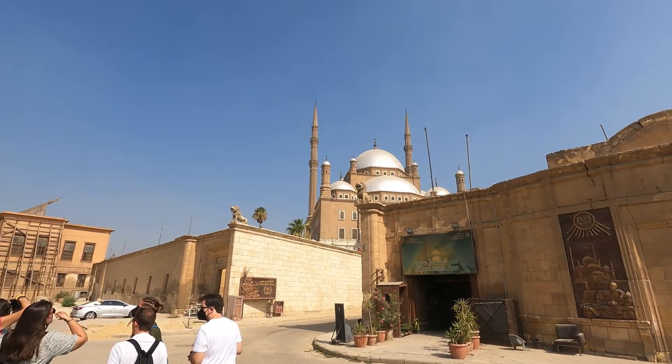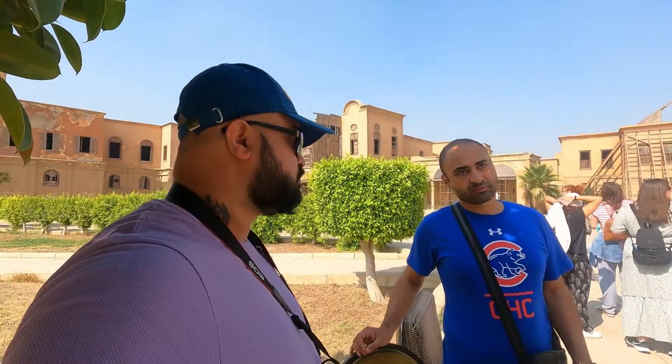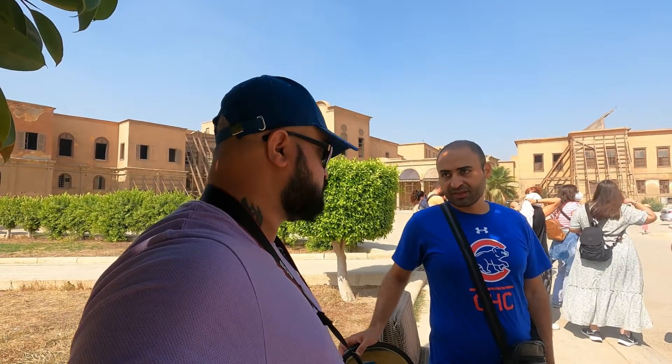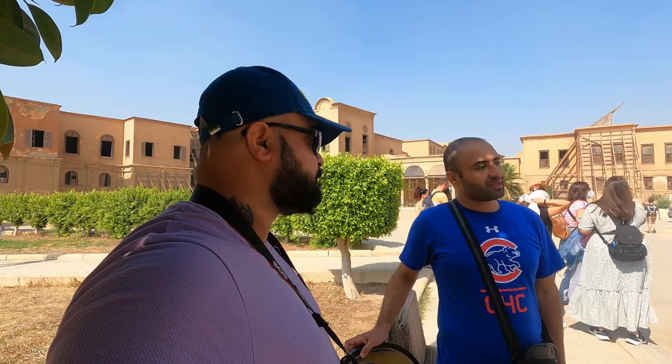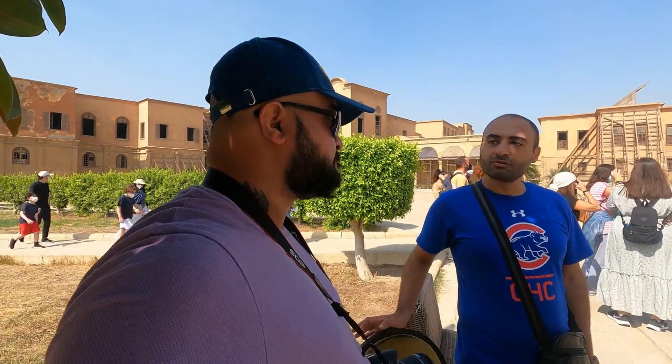The reason to build the Citadel was to protect the city of Cairo and also to be the largest military base in the city. Saladin was able to stop the invasion of the Crusaders by using what we call the Mamluks.